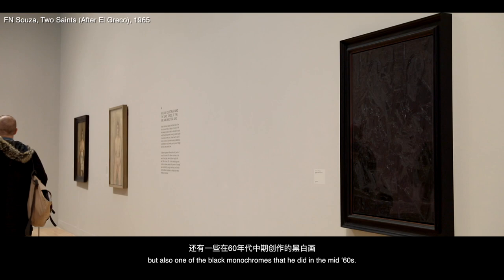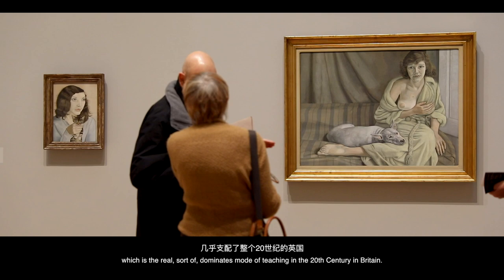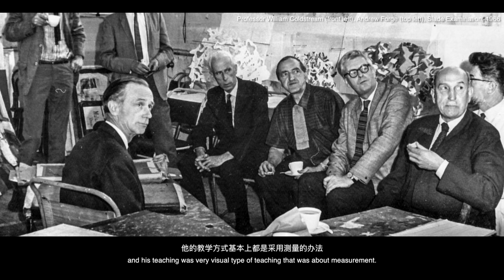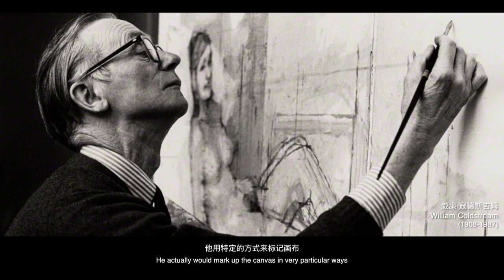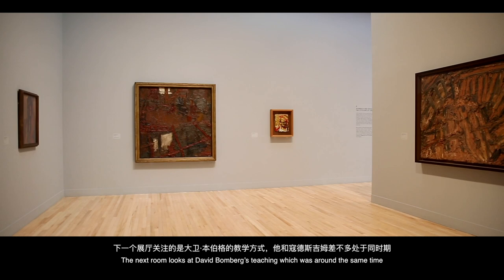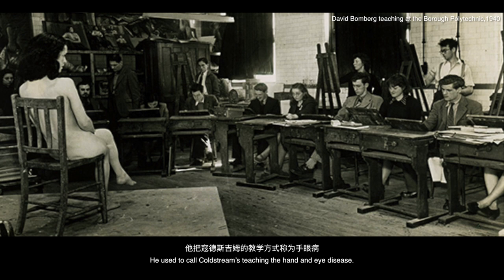The fourth room introduces Coldstream and his teaching, which was the dominant mode of teaching in 20th-century Britain. Coldstream was professor at the Slade, and his teaching was a very visual approach based on measurement — he would actually mark up the canvas in very particular ways and was deeply dedicated to painting from life, from a live model in the studio. The next room looks at David Bomberg's teaching, which was around the same time and was a real reaction to Coldstream's approach. Bomberg used to call Coldstream's teaching 'the hand and eye disease.'